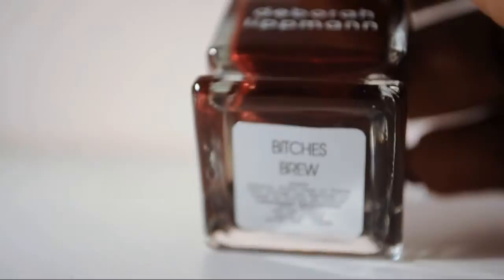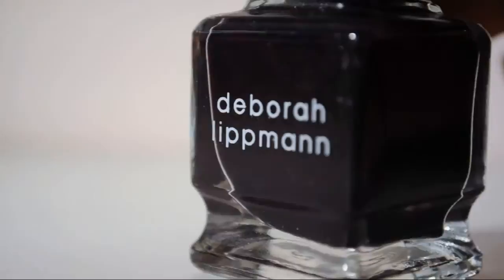This dude is Just Walk Away, Renee. This guy is Bitches Brew — it's like a maroon, shimmery maroon type color, there's definitely some brown in there. This is Dark Side of the Moon — a deep eggplant color. It's coming up a little black on camera, but it's definitely purple and it looks purple on the nail. It's not one of those almost-black colors that just looks black.